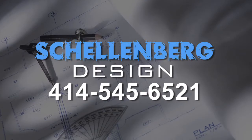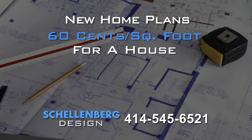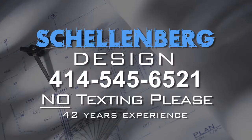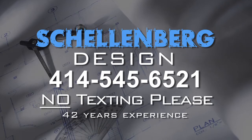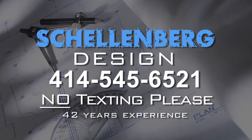Need a new home plan? Call Schellenberg Design. Plans from 60 cents per square foot for a house, 25 cents per square foot for a garage. Call 414-545-6521. Schellenberg Design, 42 years' experience in home design.